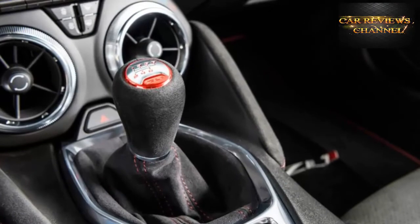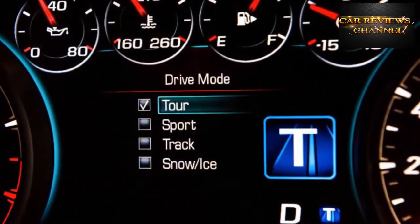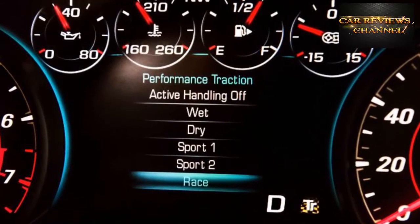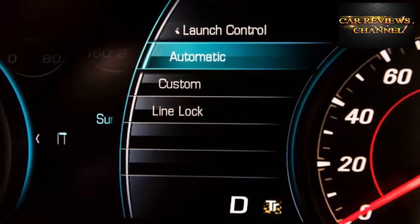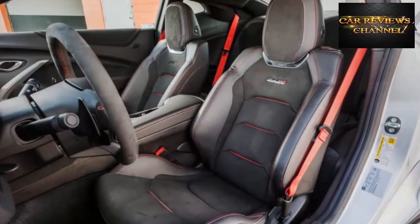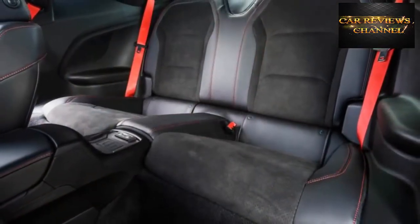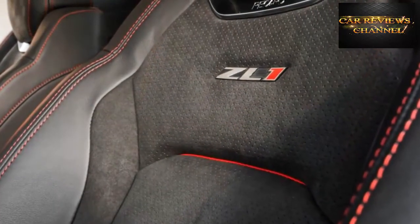The new 10-speed transmission, the addition of the electronically controlled differential, and an extra 70 horsepower make the ZL1 both faster and more rewarding than the previous generation ZL1. The largest transformation might derive from the change to the lighter, more nimble Alpha architecture from the previous Zeta platform. Chevrolet claims a weight savings of more than 200 pounds compared with the prior ZL1. The car still isn't light at almost 4,000 pounds with the automatic gearbox, but the ZL1 coupe moves with uncanny grace, equipped with staggered-width Goodyear Eagle F1 Supercar 3 tires.